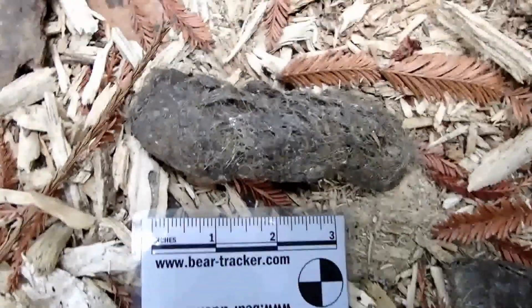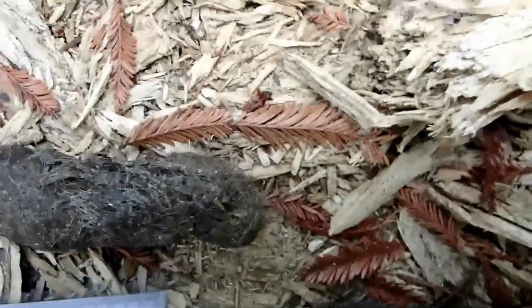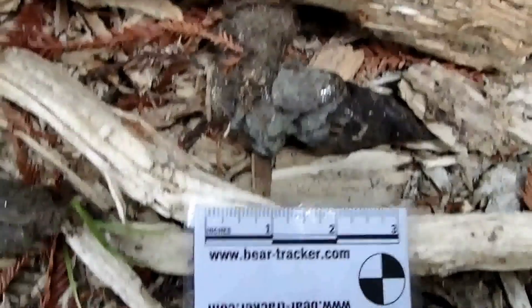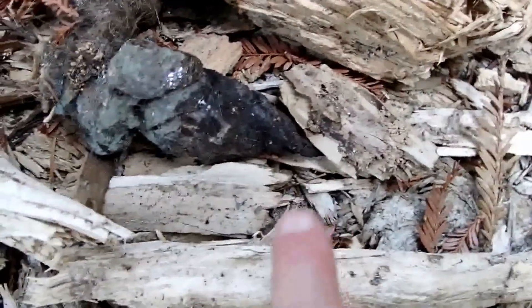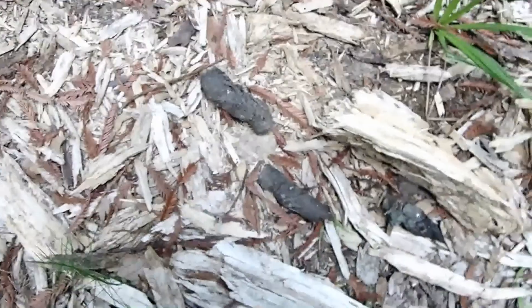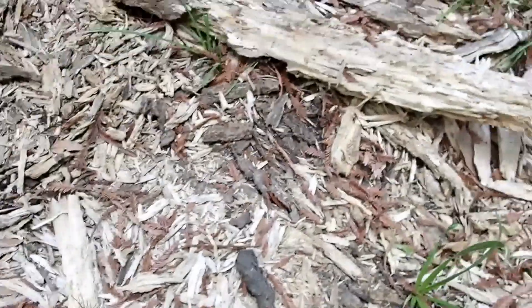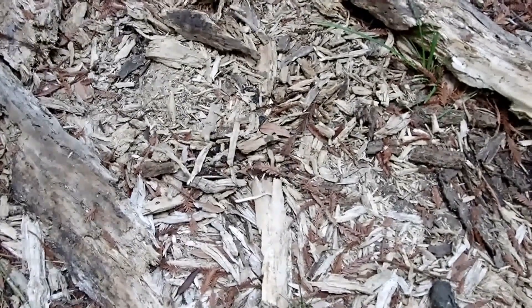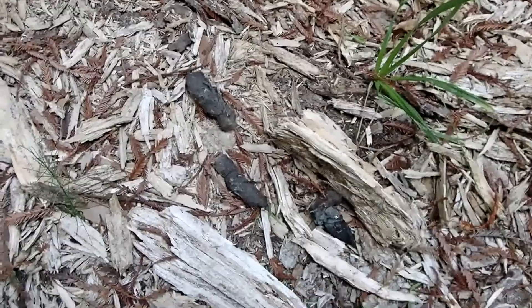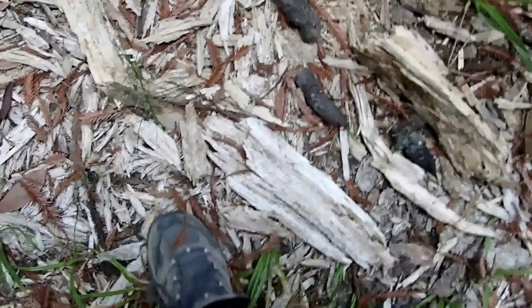So this is all part of the same scat — there are three or four pieces to it. This is the last part that fell out, and this is the first chunk. I believe the animal was facing in that direction when it made the deposit, because of the way it fell — though I could be wrong. In this substrate I really can't tell where they scraped or if a scrape was made here, because this stuff just doesn't show it very well.